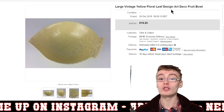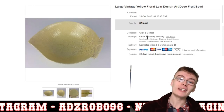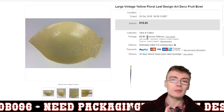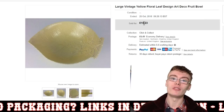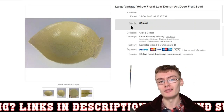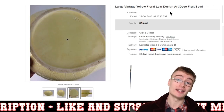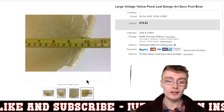Next, a large vintage yellow floral leaf design art deco fruit bowl — £15.23 plus postage. I got this from an auction house in a job lot with some other leaf design plates. I think I paid about £20 plus commission for that job lot, so this very nearly or fully pays for it. It had a small mark and I couldn't see a maker's mark, so I just listed it without one. Quite large — 26 centimetres in length. Happy with that.